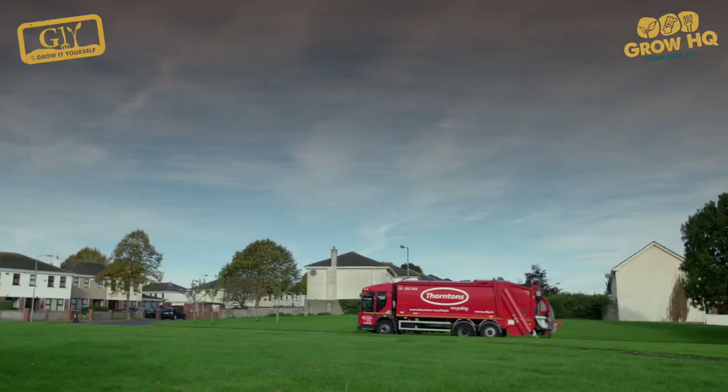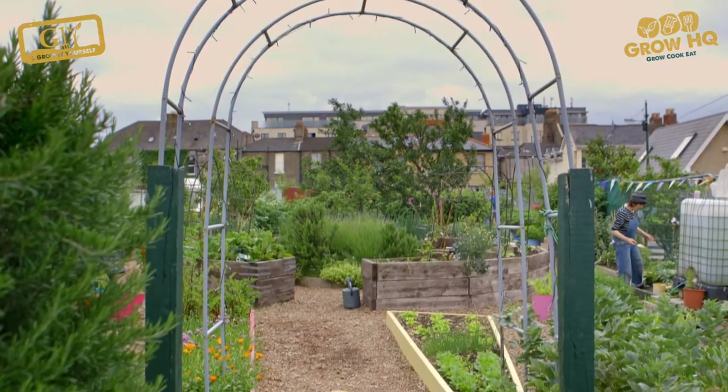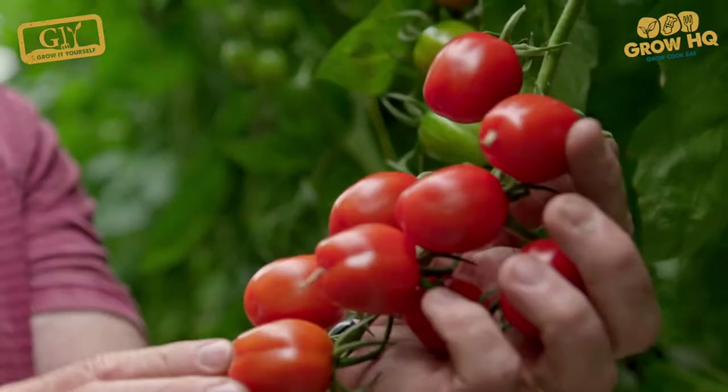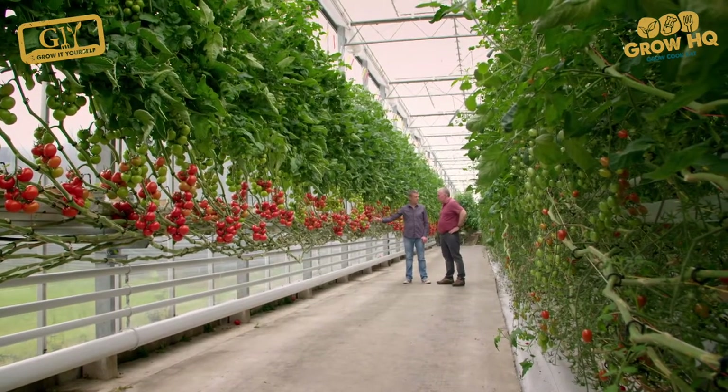Today I'm in Dublin's North Strand to visit an amazing group of people at Mud Island Community Garden. I'm also paying a visit to a grower just down the road who's growing tomatoes on a whole other scale. We have 47,000 tomato plants. Oh my God.